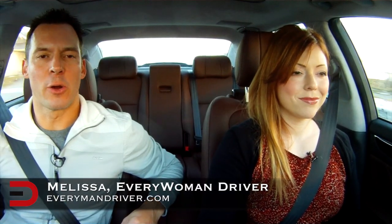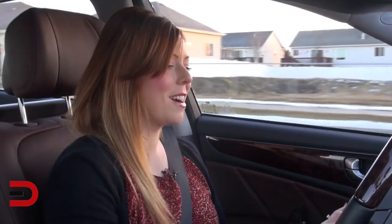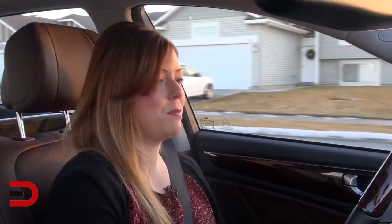Back with us is Melissa, our Every Woman Driver, to talk about the 2014 Hyundai Equus Ultimate. This really is the ultimate luxury vehicle, which surprises both of us because it's a Hyundai, and you don't associate this price point with Hyundai. Melissa says she's pumped about this car — when Hyundai first came on the scene it was about the 100,000-mile warranty and a cheaper car, but this car still has that warranty and is just outstanding.